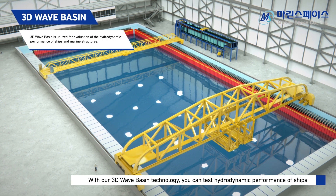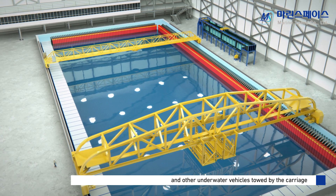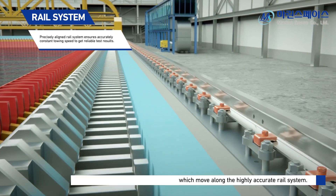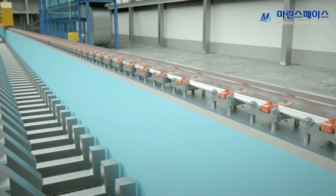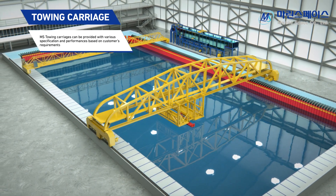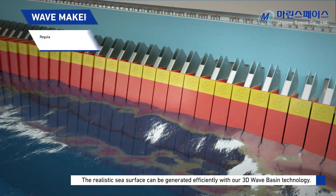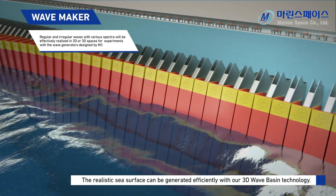With our 3D wave basin technology, you can test hydrodynamic performance of ships and other underwater vehicles towed by the carriage, which moves along the highly accurate rail system. The realistic sea surface can be generated efficiently by our 3D wave basin technology.